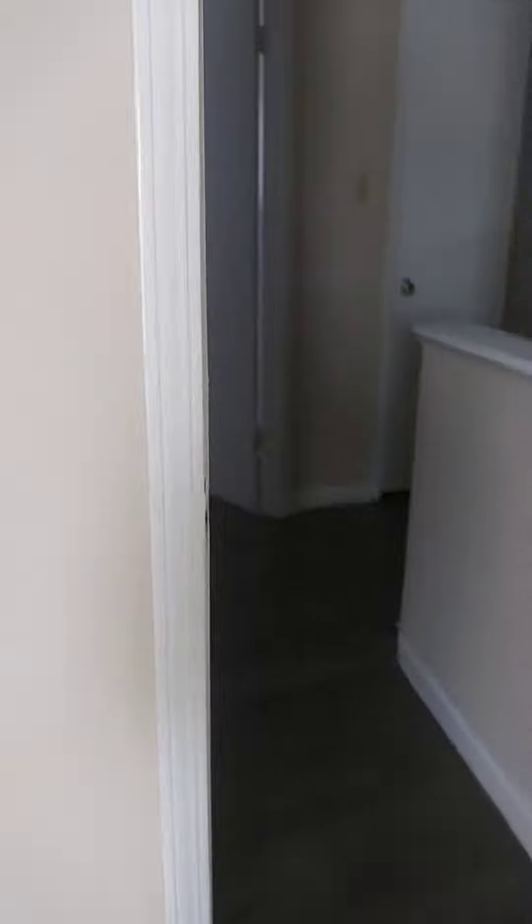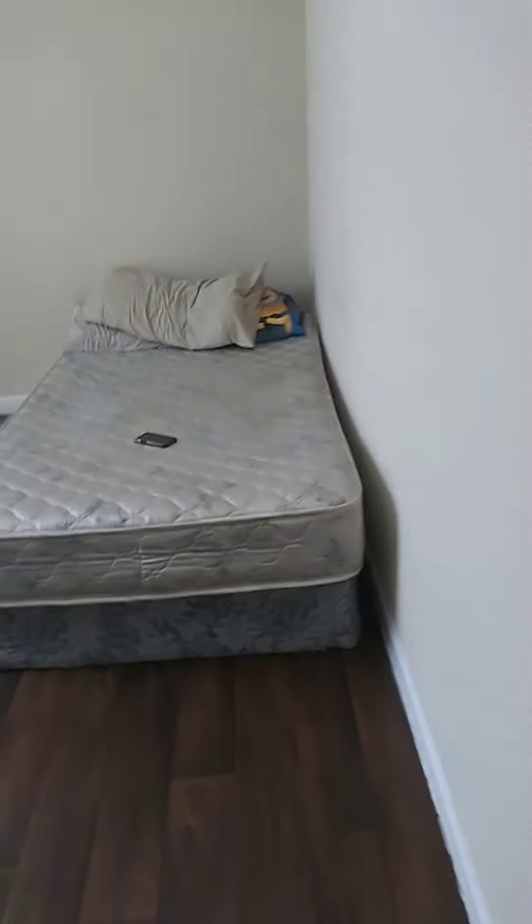Hey guys, it's Super Doctor here and I'm gonna show you a tour of this new house. This is my room — I haven't got my covers yet.